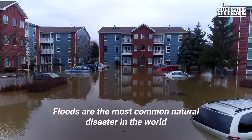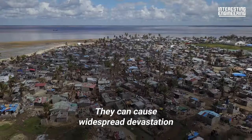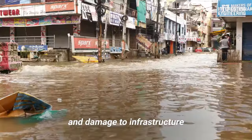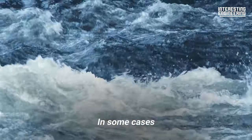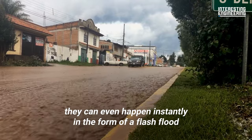Floods are the most common natural disaster in the world by a significant margin. They can cause widespread devastation, resulting in the loss of life and damage to infrastructure. In some cases, they can even happen instantly in the form of a flash flood.